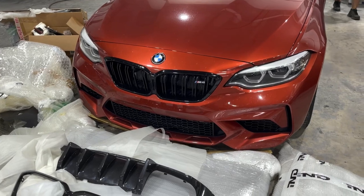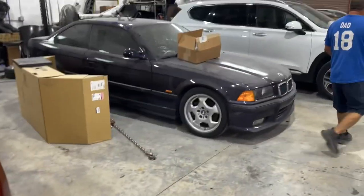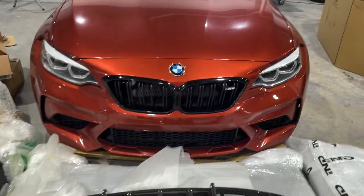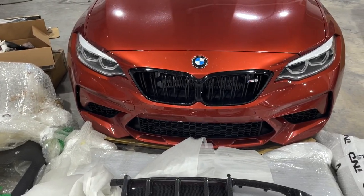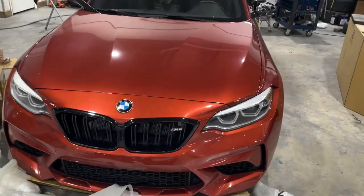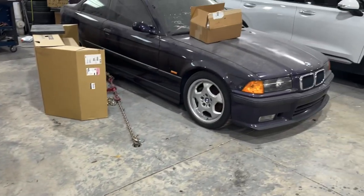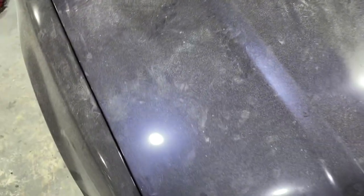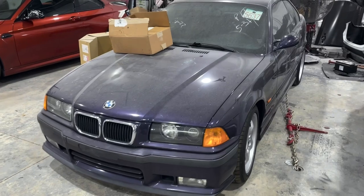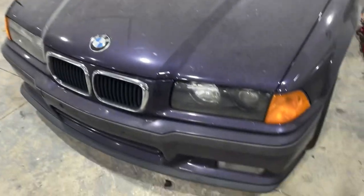Stay tuned to see the M2 finished. Let's see if the M2 comes out first or the M3. I really need this car back, so hopefully this gets done literally within the next two weeks — literally praying for it. It's about to be Thanksgiving, and you know how busy body shops can be around the holidays. Like, comment, and subscribe. See you guys next time.